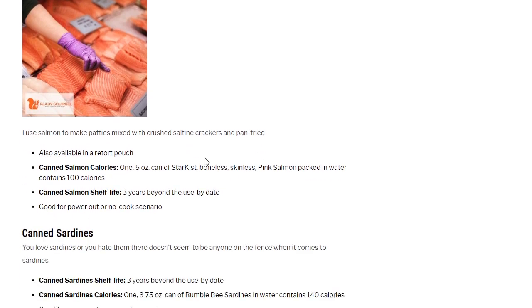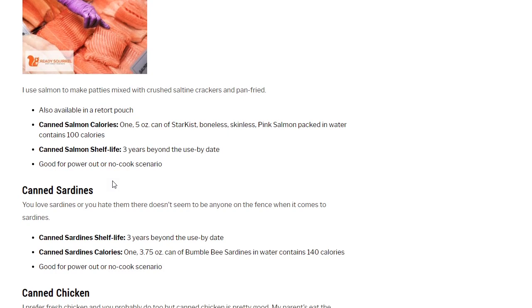Canned salmon: I use it to make patties mixed with crushed saltine crackers and pan-fried. My mom made a lot of salmon patties growing up and they were delicious — I still like them to this day. Also available in retort pouches. One 5-ounce can of StarKist boneless skinless pink salmon packed in water contains 100 calories — protein but not a lot of calories. Canned salmon shelf life: 3 years beyond the use-by date.